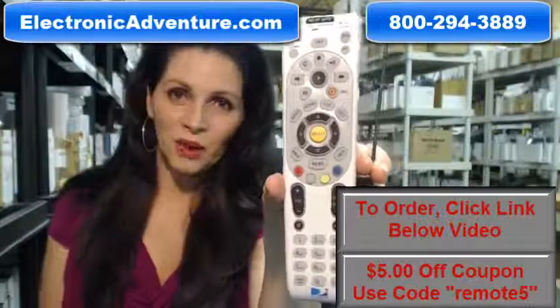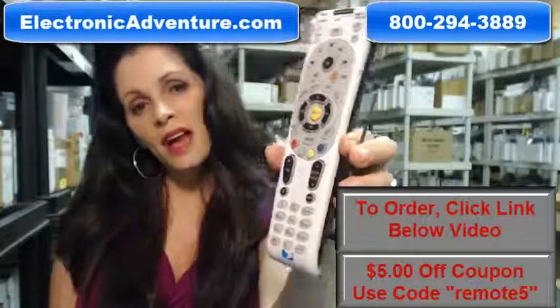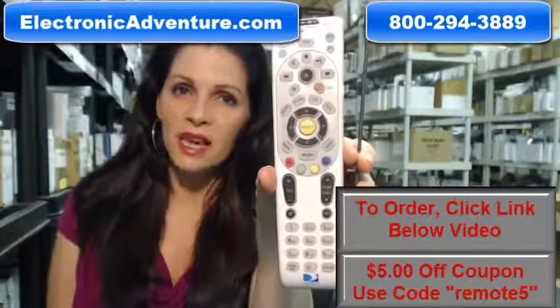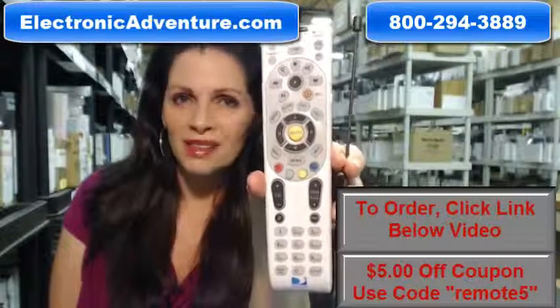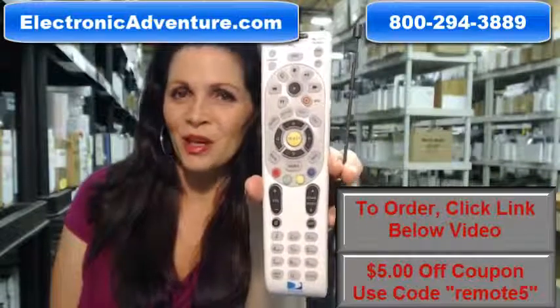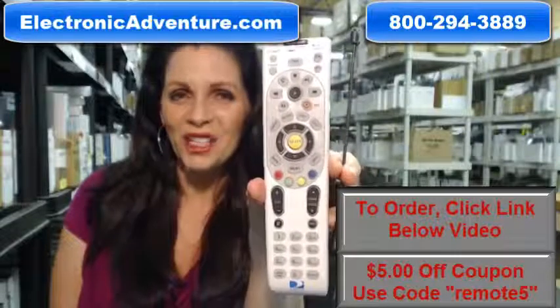So you need to buy this brand new, original DirecTV remote control that has an antenna that allows you to send an RF or infrared signal through walls and cabinets. Well, you've come to the right place. Just click on the link below this video, order this brand new original remote, and it ships today.